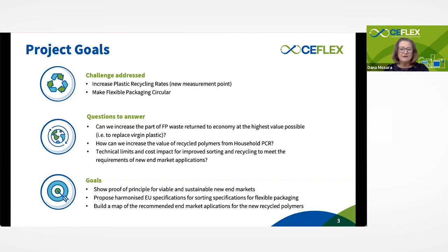We had three questions to answer through this project: Can we increase the part of flexible packaging waste, household collected, which can be returned to the economy at the highest value possible — meaning to replace virgin plastic? How can we increase the value of recycled polymers from household post-consumer recycled packaging? And what are the technical limits and cost impacts for improved sorting and recycling to increase plastic recycling rates?